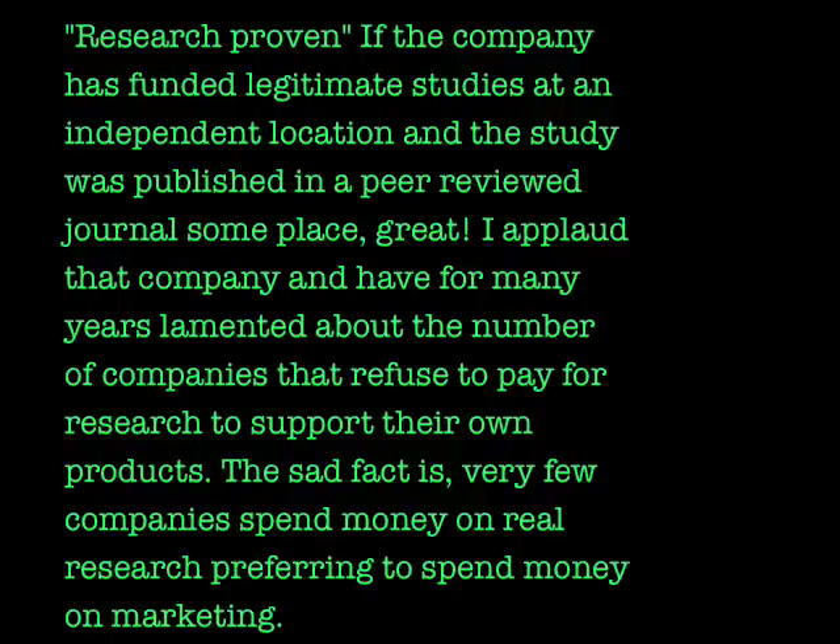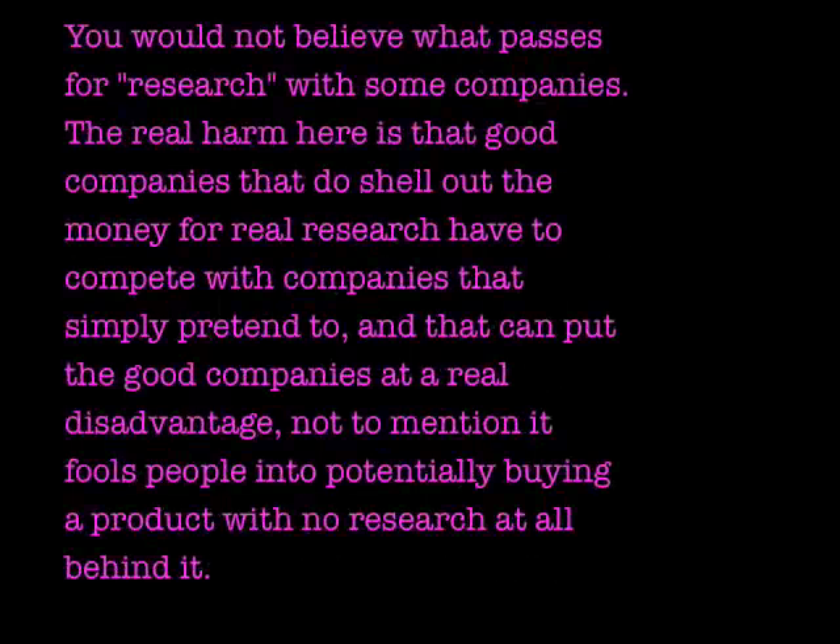Research proven is potentially the most confusing of the categories. If the company has funded legitimate studies at an independent location and the study was published in a peer-reviewed journal, that's great. But the sad fact is very few companies spend money on real research, preferring to spend money on marketing. The real harm is that good companies that do shell out money for real research have to compete with companies that simply pretend to — and that fools people into buying products with no research behind them.